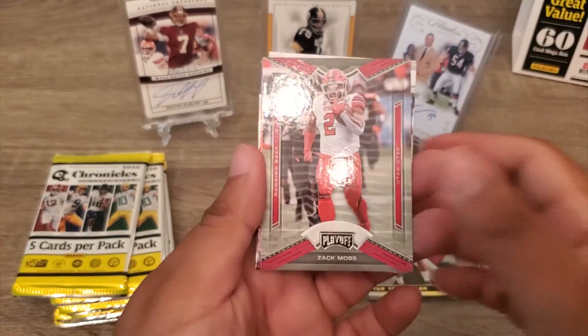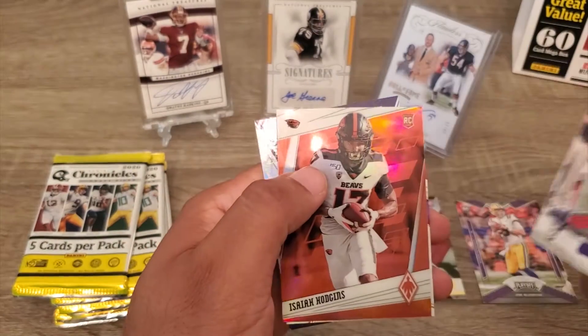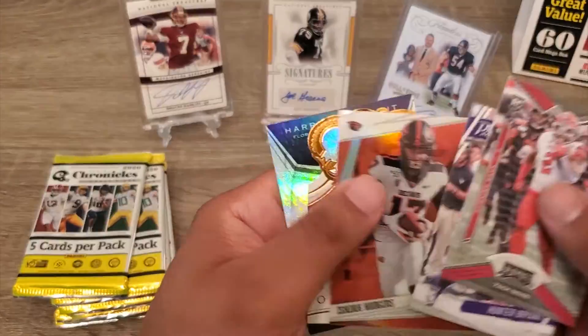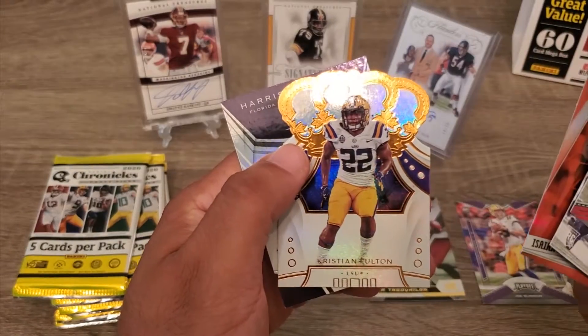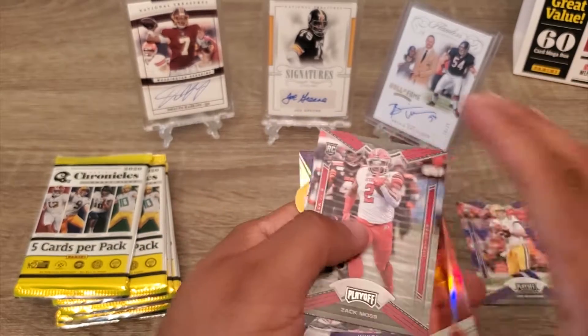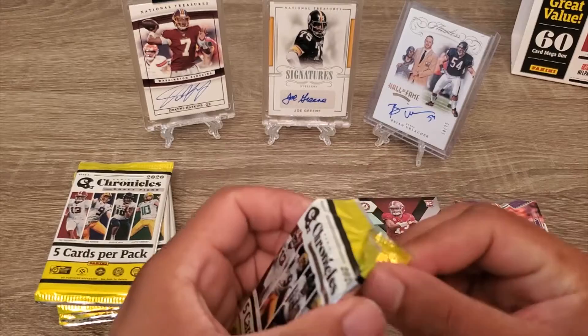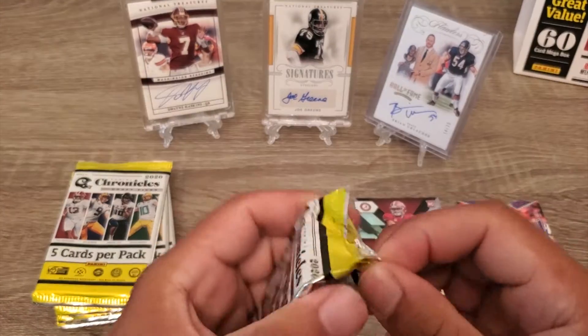Not making this easy to open up. Zach Moss, Hunter Bryant, Isaiah Huggins, Fulton, and Bryant from FAU. We still have to hit our auto — hopefully it's a good one.